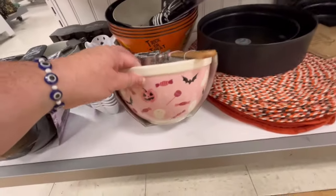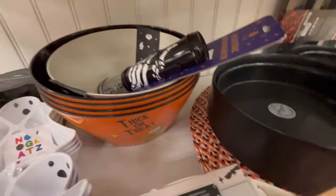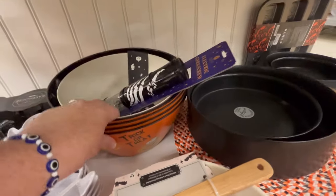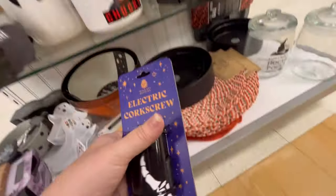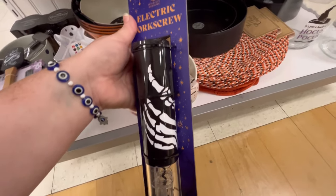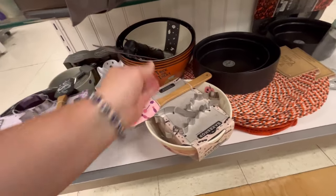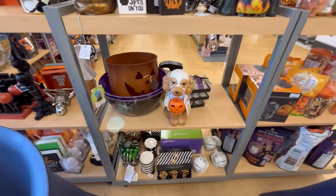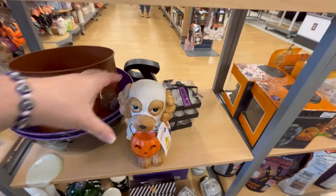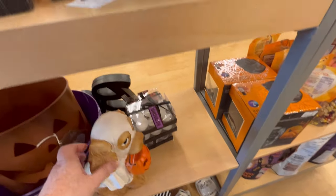I will be posting a HomeGoods video on Saturday and a TJ Maxx video on Sunday — I'll probably post those around 9, just FYI, if you guys are interested. They also have this electric corkscrew — just a corkscrew, not a screwdriver. I thought that was really cute. They also had a lot of bakeware. This is great if you know someone with a birthday coming up or who loves Halloween — these are some great gift ideas. Those little puppies are adorable.